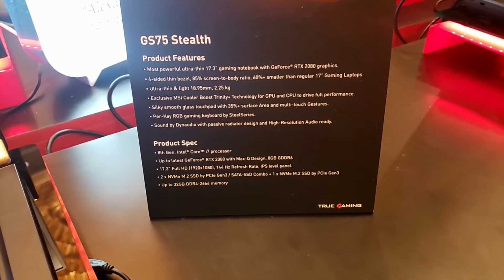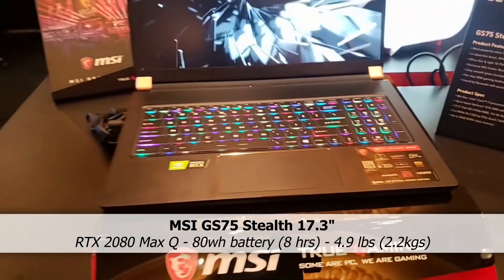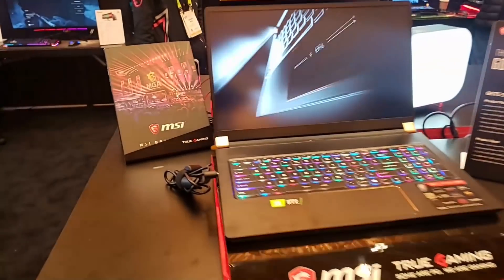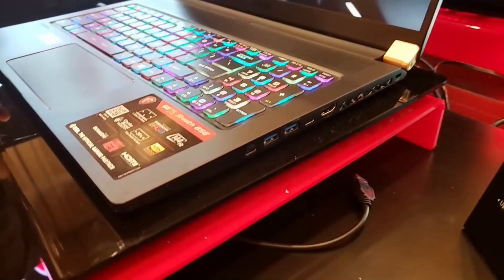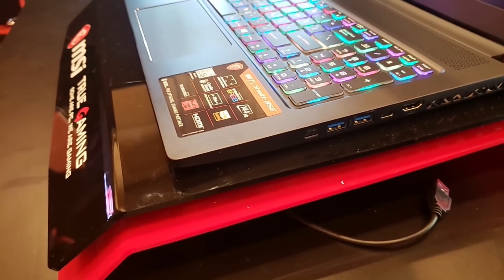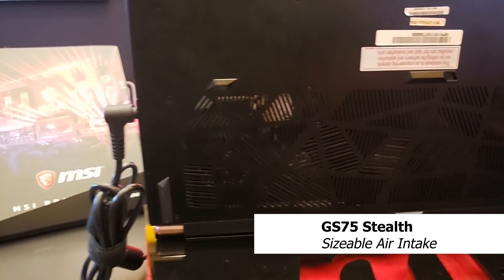That's our newest laptop, the GS75 Stealth — our flagship at CES this year for our gaming side. It has RTX 2080 mobile and it's still lightweight. It's a 17.3-inch screen with a 144Hz panel, three SSD slots, and eight-hour battery. It has two RAM slots with 32GB max.